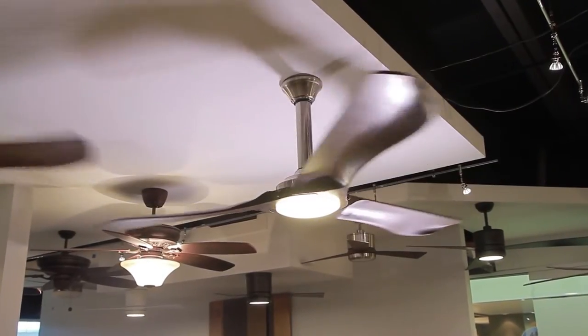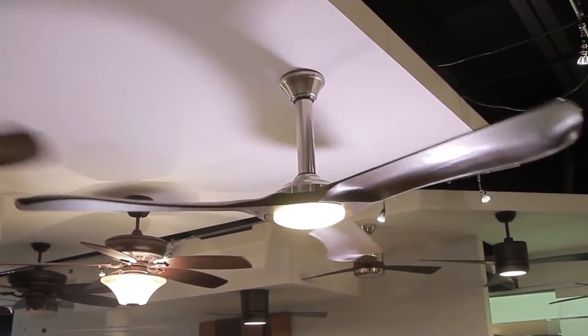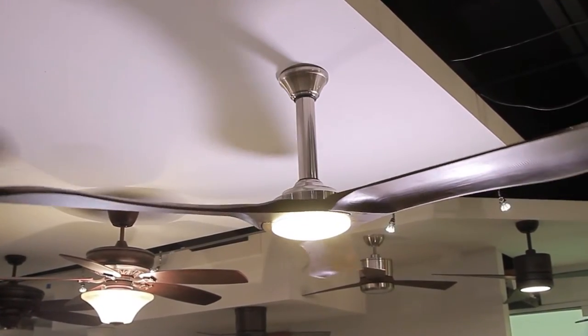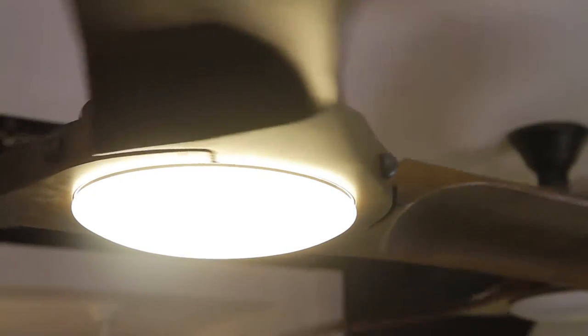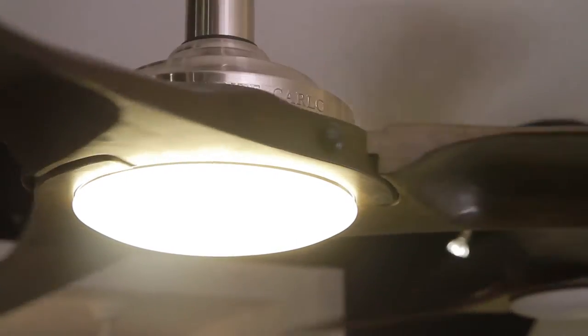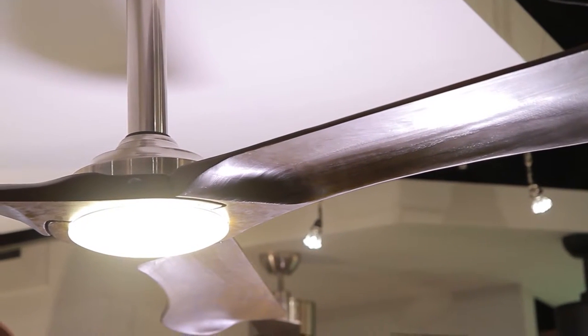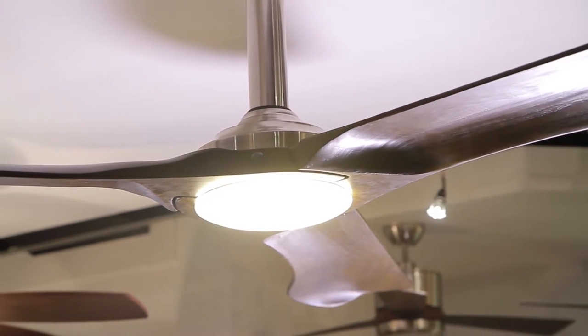The 72-inch Minimalist Max fan by Monte Carlo exemplifies fluidity and design. Its clean modern aesthetic coupled with curvaceous hand-carved balsa wood blades create a feeling of oceanside harmony and calm. It has an LED downlight encased in opal etched glass, plus a powerful DC motor for optimum airflow and energy efficiency. The Minimalist Max fan is perfect for a master bedroom retreat or a library or living area with a soothing view.